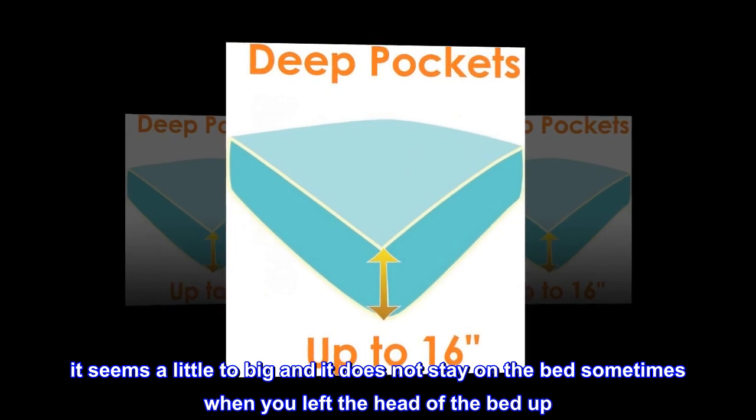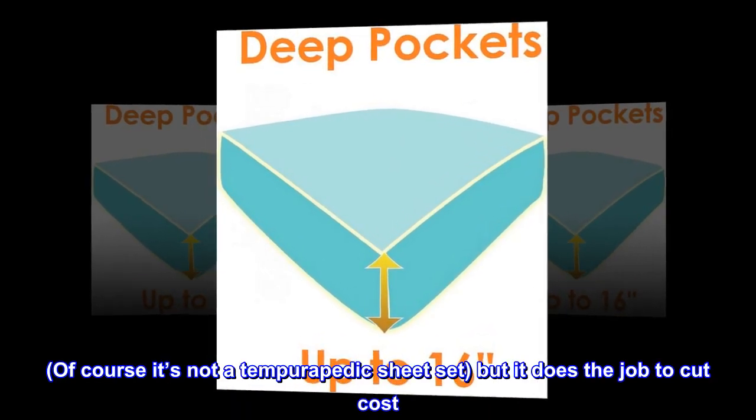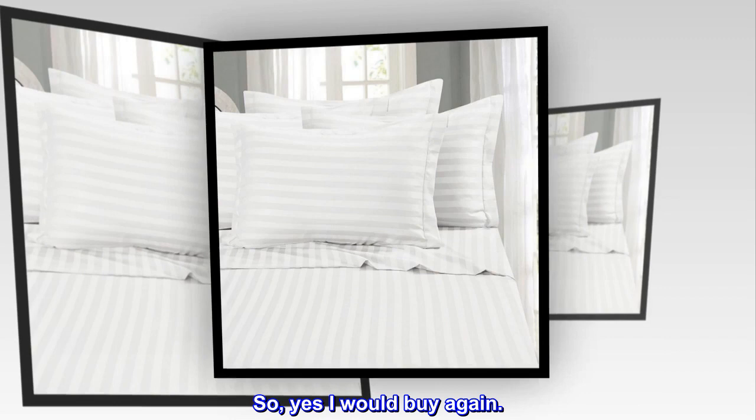It seems a little too big and it does not stay on the bed sometimes when you lift the head of the bed up. Of course it's not a Tempurpedic sheet set, but it does the job to cut cost. So yes, I would buy again.